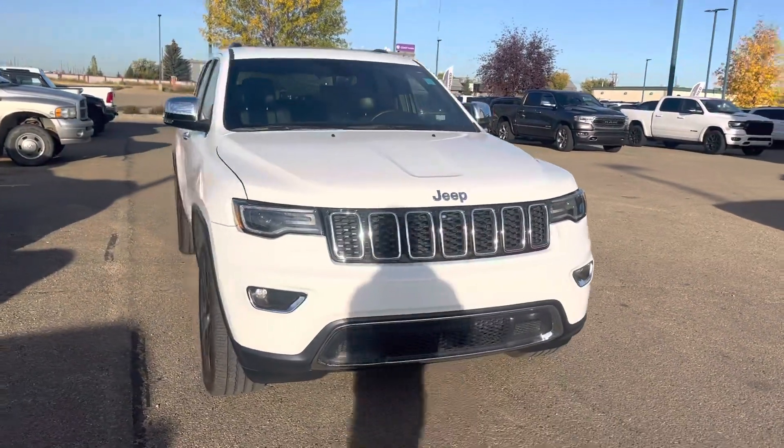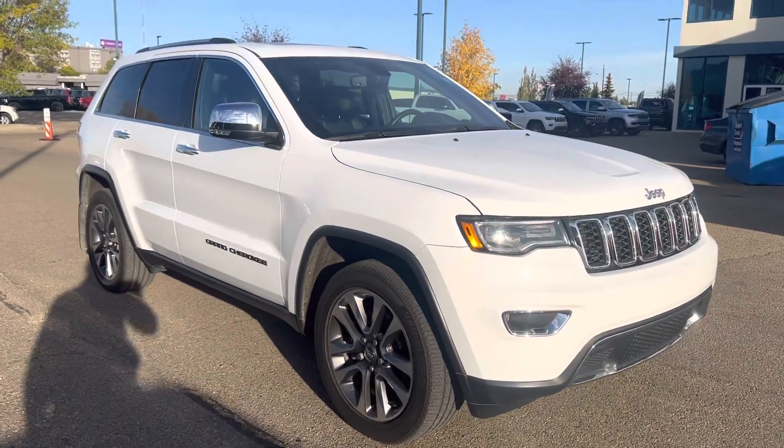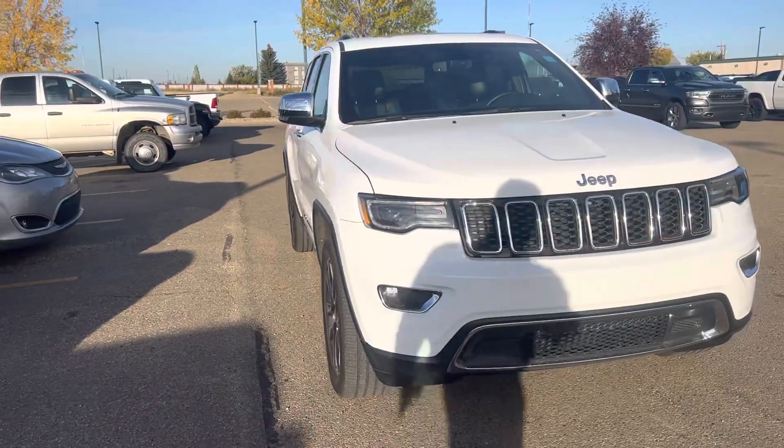Good morning Tracy, this is Muzi here from Great West Chrysler. I'm going to take a quick video for you on this 2018 Jeep Grand Cherokee Limited that you've inquired on. This is a fully loaded Limited and I'll show you all the nice options it comes with.